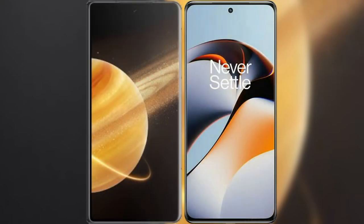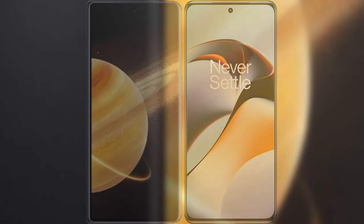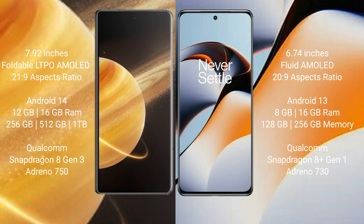We will compare the new Honor Magic V3 with OnePlus 11R. Honor Magic V3 comes with a 7.92-inch foldable LTPO AMOLED display and 120Hz refresh rate. OnePlus 11R has a 6.74-inch flat AMOLED display and a 120Hz refresh rate.